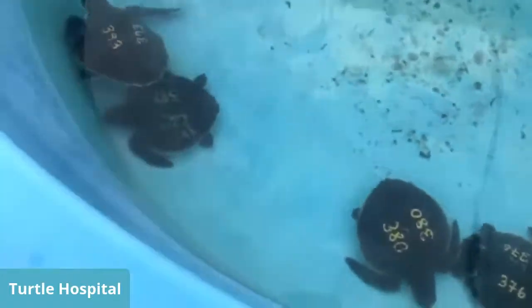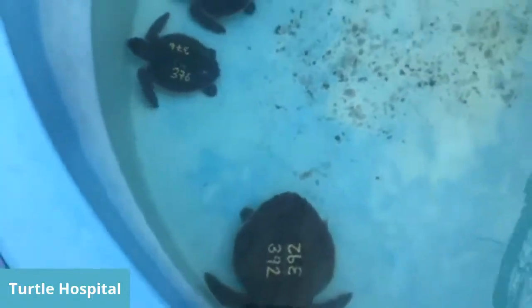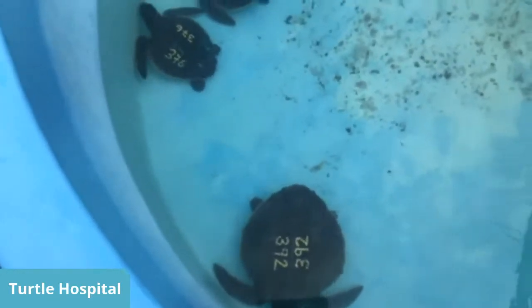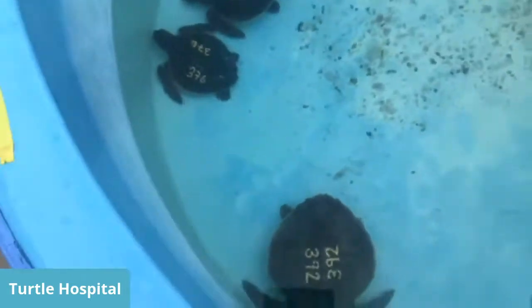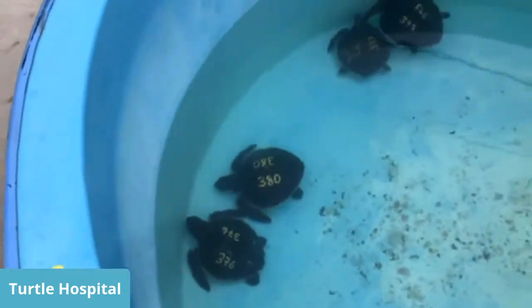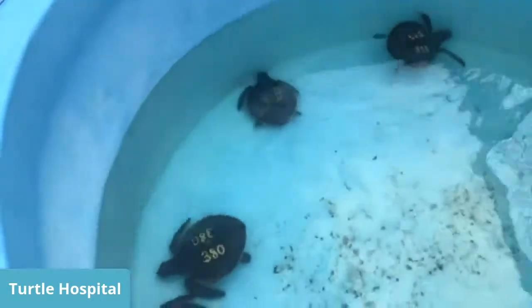Down here I've got some little Kemp's Ridleys — we got 40 of these guys in the other day. This is the most critically endangered of all the species. Kemp's Ridleys only get to be about 100 pounds and 2 feet long. They like to eat crustaceans and are also known as the ghost turtle — they're very white and creamy colored underneath, which helps them hide in the sandy bottoms of the Gulf of Mexico. When they're adults they can actually hold their breath for up to 5 hours underwater.